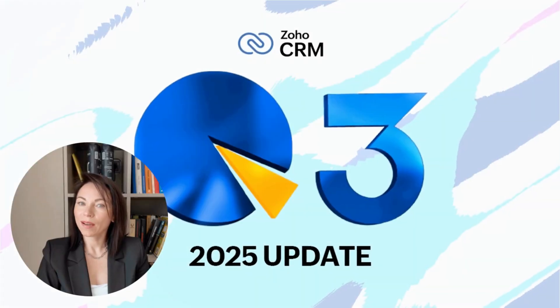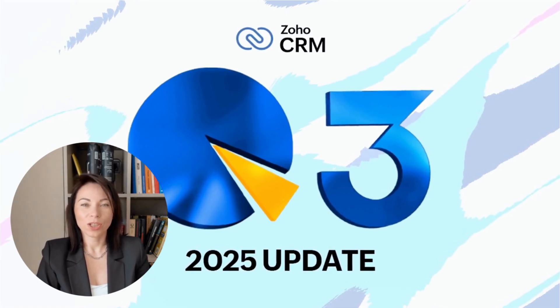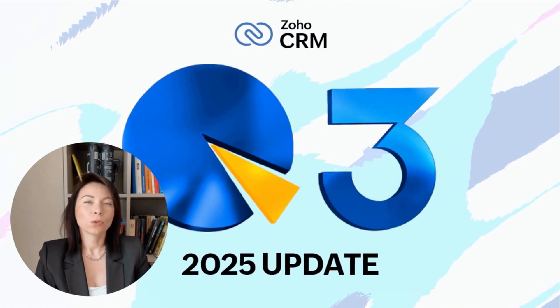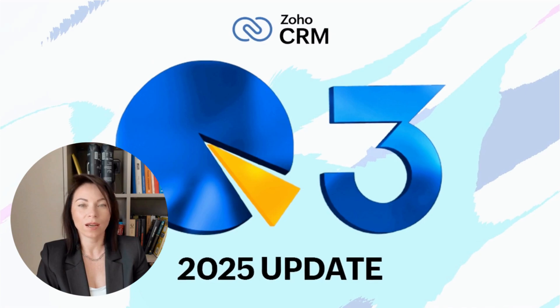Before we wrap up, here are a few partner tips: Enable Command Center 2.0 for enhanced journeys, incorporate WhatsApp into your cadences, consolidate your scoring strategies within Multiple Scoring Rules, refresh your canvas with grids and breakpoints, and experiment with the new calendar views. These actions will optimize your CRM experience. Thank you for joining us for this update. I'm Olena, inviting you to subscribe to our channel, like this video, and leave your questions in the comments. Don't miss out on booking a free consultation to maximize the benefits of our latest updates.